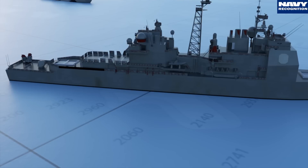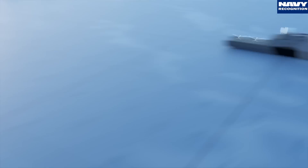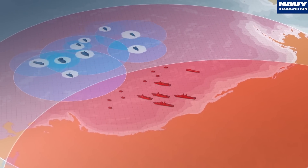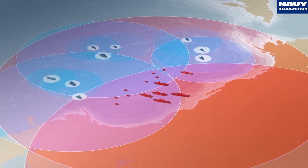Distributed lethality basically consists in fielding more weapons and sensors across virtually the entire surface fleet, including amphibious ships such as LPDs or even fleet tankers and auxiliary vessels. The US Navy believes this is the right answer to anti-access area-denial strategies emerging out of countries like China.